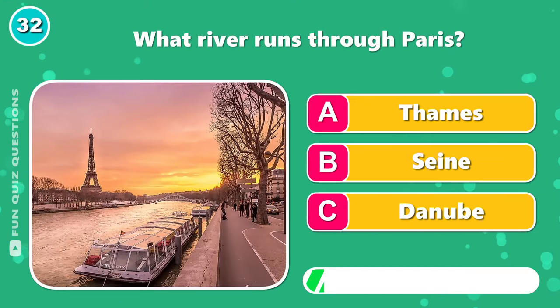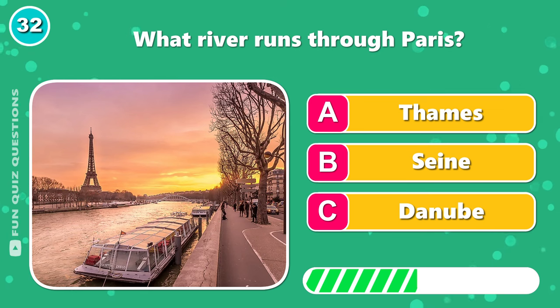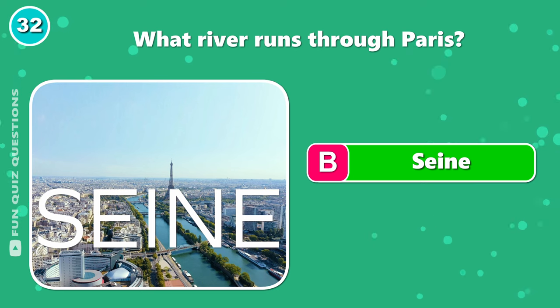What river runs through Paris? The answer is B, Seine.